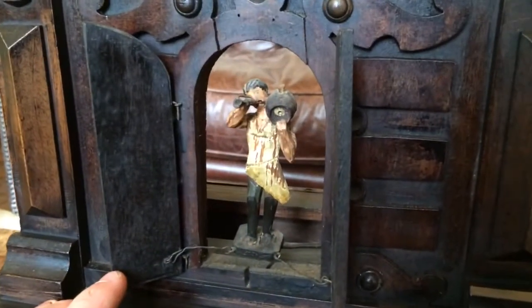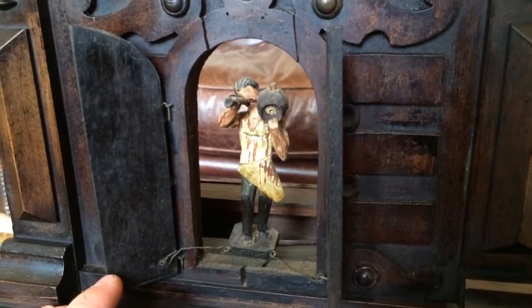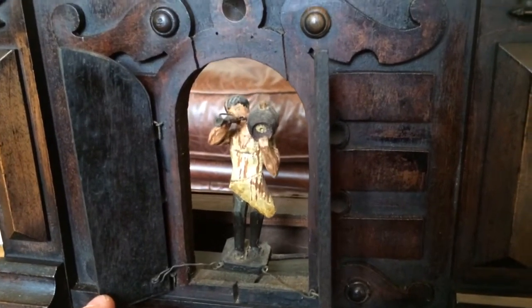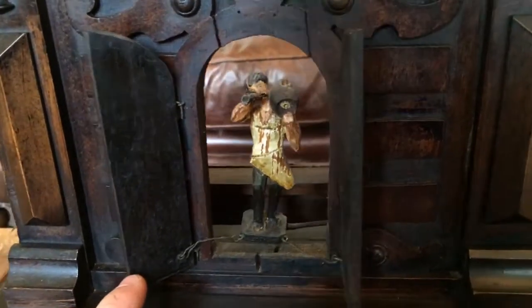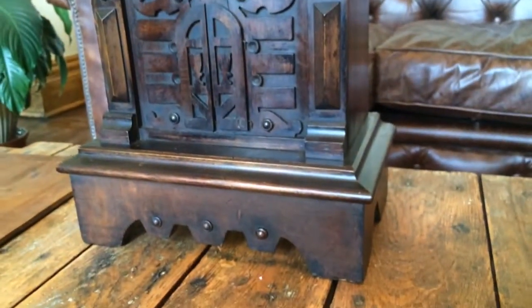The trumpeter figure is original and retains its original paint. We've removed the backboard, so that's why you can see through the back of the clock. The trumpeter figure has a large keg on its shoulder and a horn in its mouth — he is calling for another round of beer.